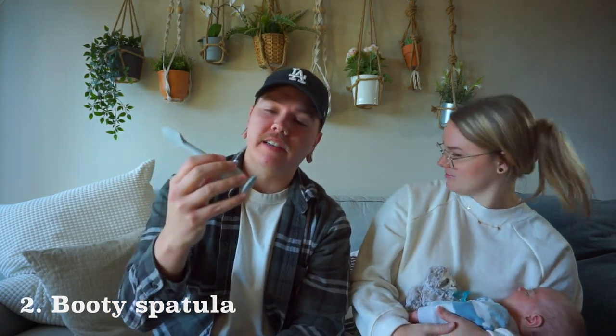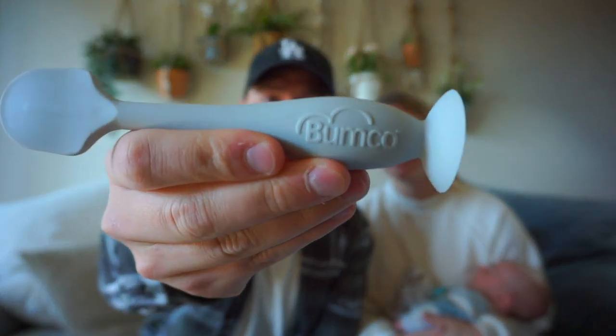The next item on our list is a butt spatula. The one we have here is the Bumco butt spatula. I don't really think the brand matters other than you probably do want one with a little suction cup so it can suction to the changing table. This is awesome because we had never felt butt paste before we had a baby, and that stuff is nasty — it's hard to get off your hands. But with this, you don't have to touch your hands. You just put a little on, smear it on the butt cheeks, wipe it off with a wipe, and then he can poop in peace without a rash.